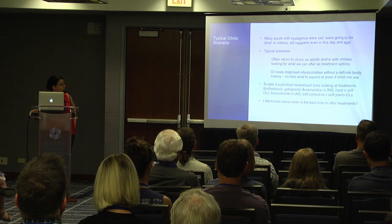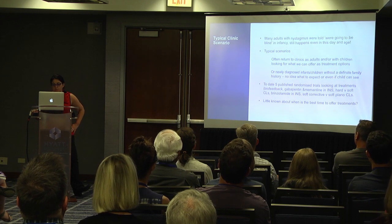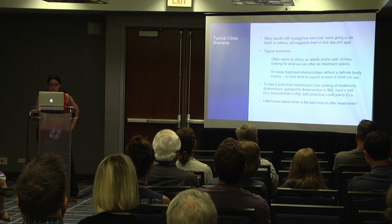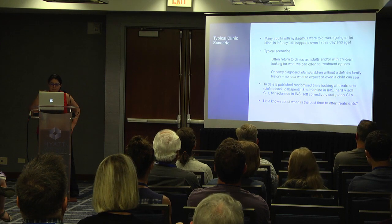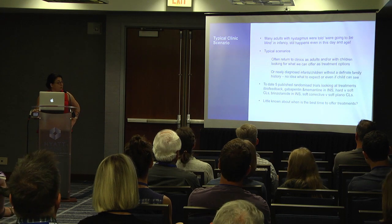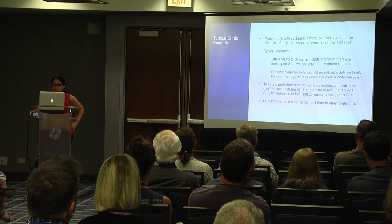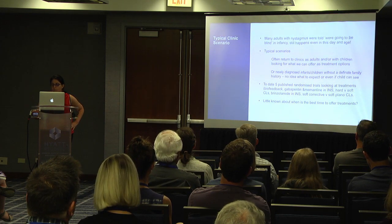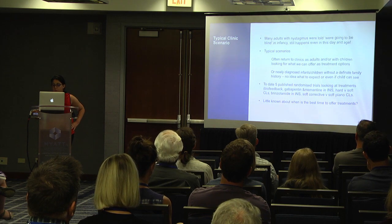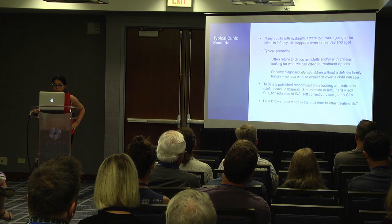My typical clinic scenario is that many adults with nystagmus were told they were going to be blind in infancy, and it actually still happens even in this day and age. I see older children who've been seen by others and told that the children won't be able to see. Many people return to clinics as adults, with or without their children, looking for treatment options, or they come with newly diagnosed infants and children without a definite family history, with no idea what to expect or even if the child can see.